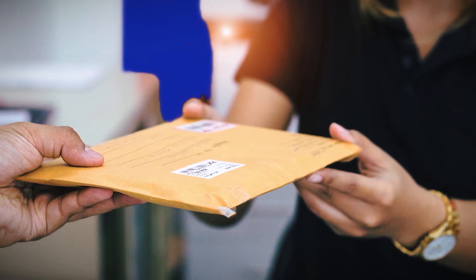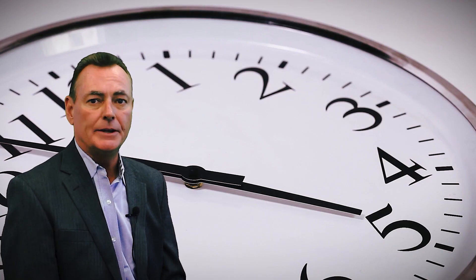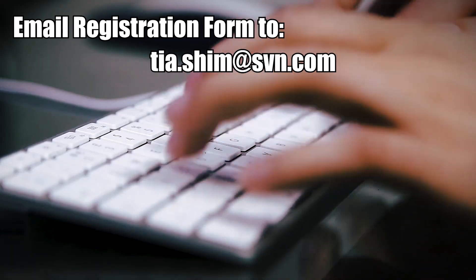The broker-client registration form must be received by SVN Auction Services no later than 5 p.m. two business days before the close of the online auction. The registration form may be scanned and emailed. The form must be signed by the broker and client and include the property address.